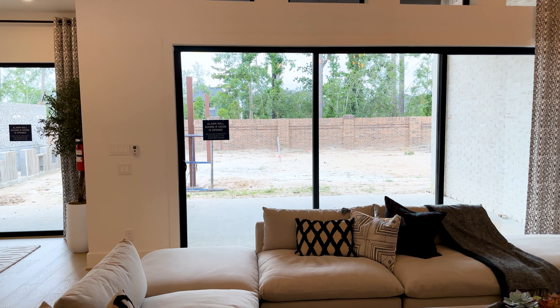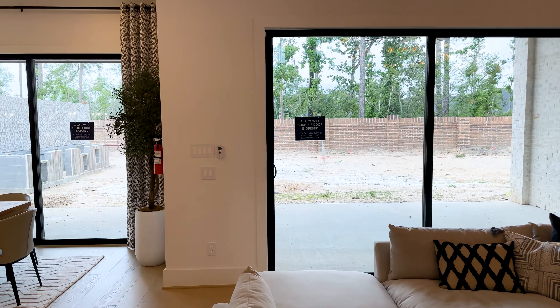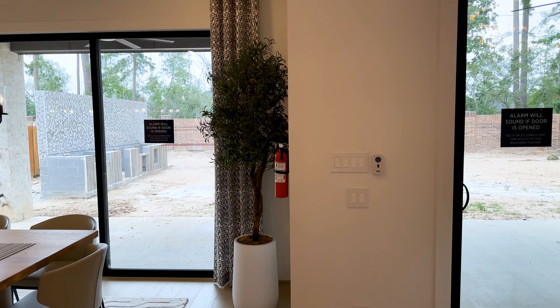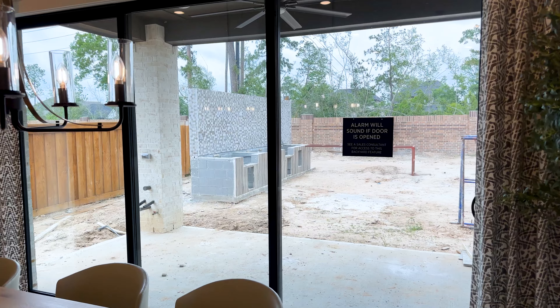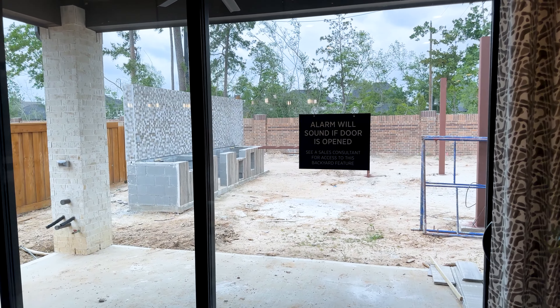If you'd love to see more home tour videos, simply click or tap on the video to the right. And if you never want to miss another one, simply tap or click my face to the left. And as always, thanks so much for watching.